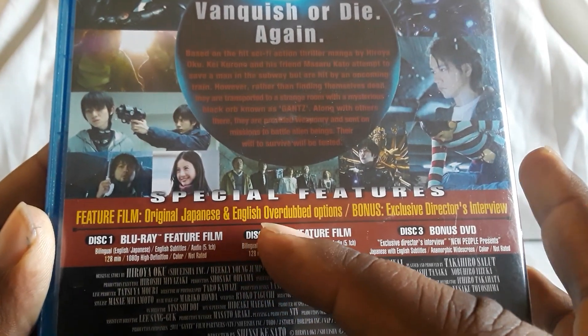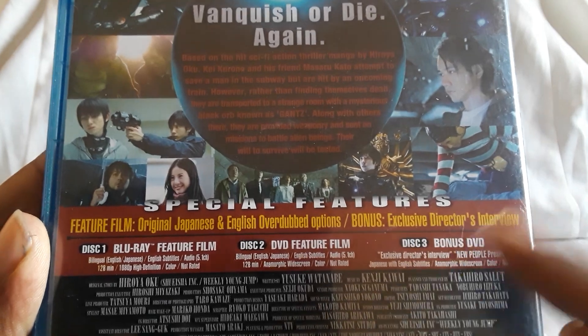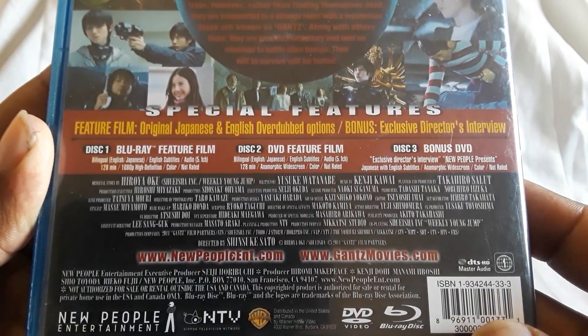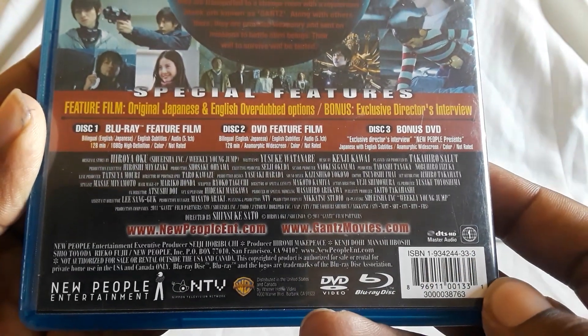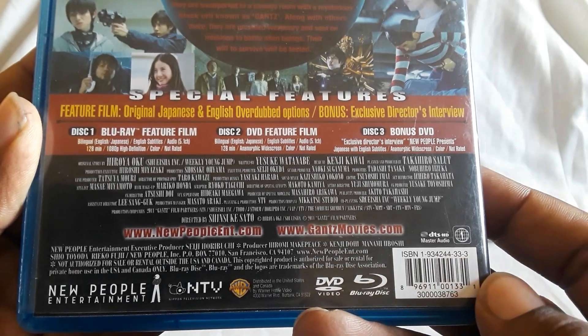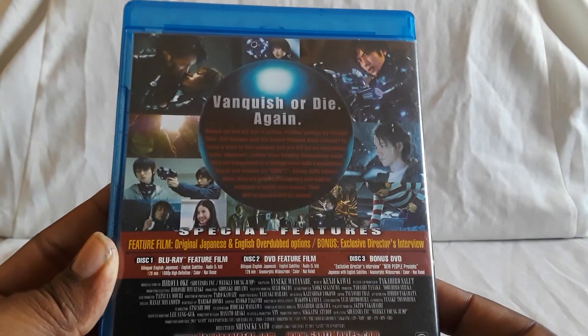You have original Japanese and English overdubbed options, exclusive director's interview. Region 1 or A — it says 1. DTS Master Audio. This movie looks great and sounds good too.